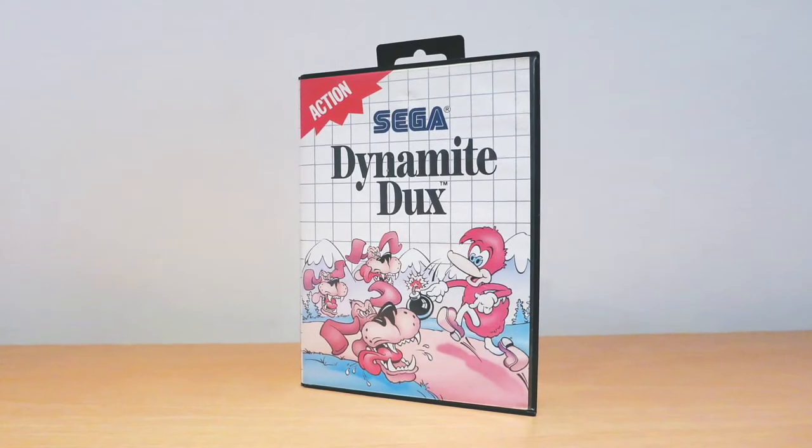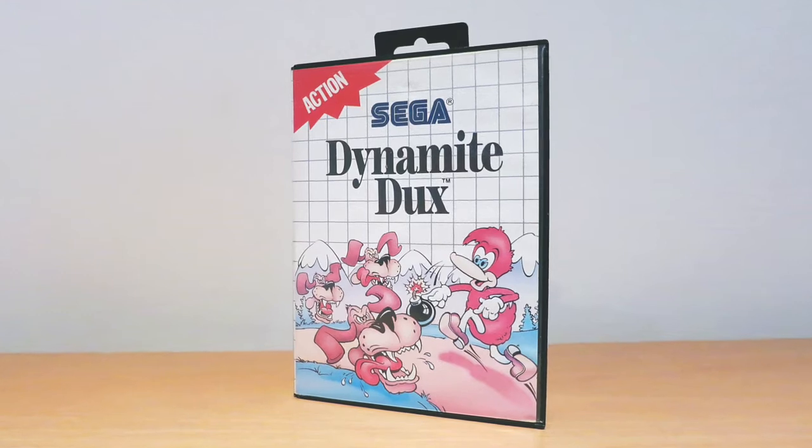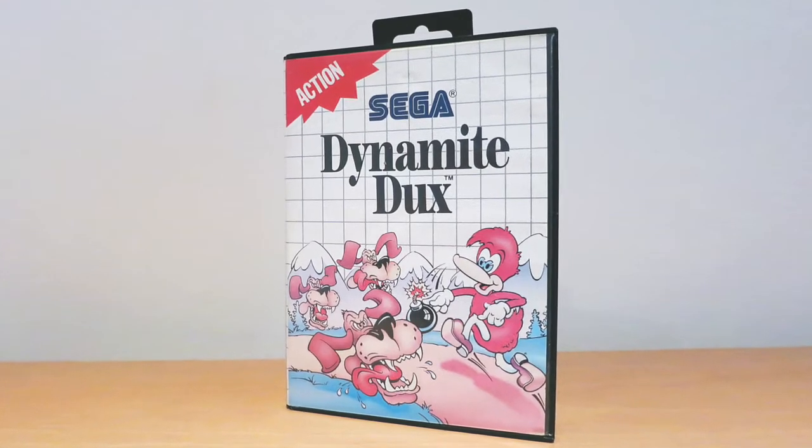Now this was in a case and it's not a homebrew reprint cover - it's Dynamite Ducks, eight quid. Not bad - no instructions unfortunately. This is about 14-15 quid on eBay; cart only it's about a tenner. So yeah, Dynamite Ducks - eight quid, no instructions. I can't remember where I bought it from, but thank you.